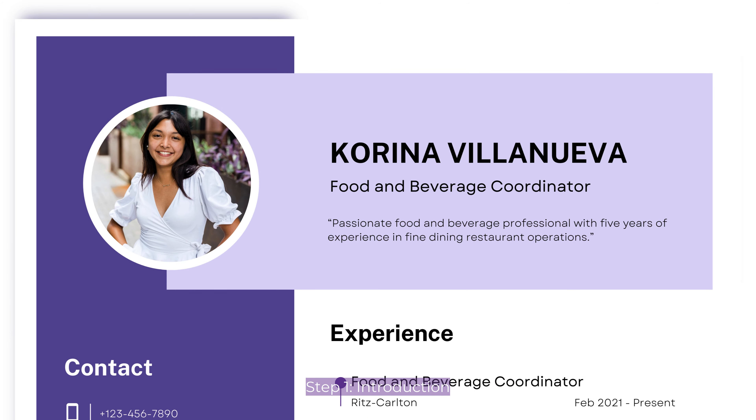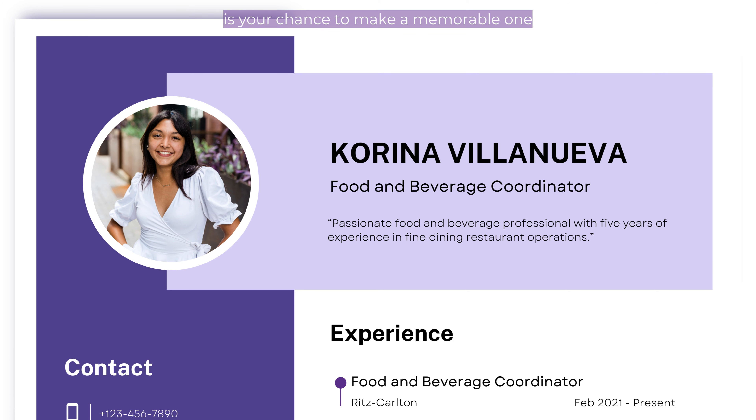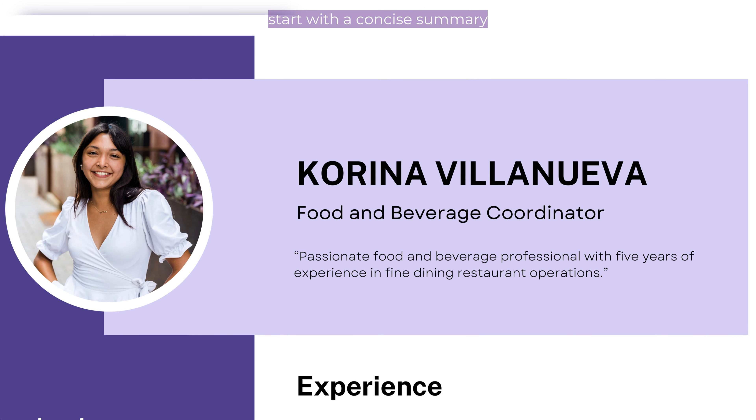Step 1: Introduction. First impressions matter, and your resume introduction is your chance to make a memorable one. Start with a concise summary that highlights your passion for hospitality, relevant experience, and unique skills. For example: 'Passionate food and beverage professional with five years of experience in fine dining restaurant operations.'